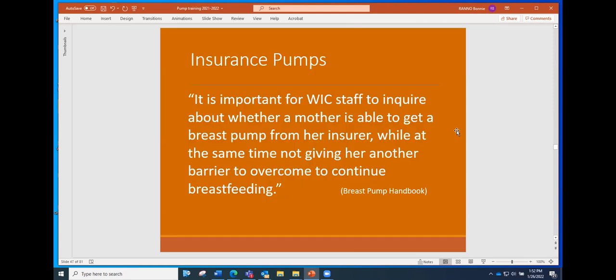With the Affordable Care Act going into effect in 2010, it took about five or six years before the Oregon Health Plan began providing pumps for moms. There are still a few CCOs that are not following policies for providing pumps to moms. Because OHP is another government program, it's important that we ask parents to check with their insurer first before getting a pump from WIC. Our use of pumps in WIC has really gone down a lot in the last few years because OHP is now providing pumps in most areas of the state.